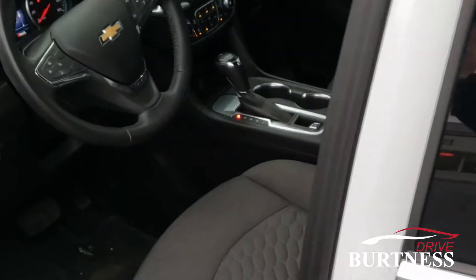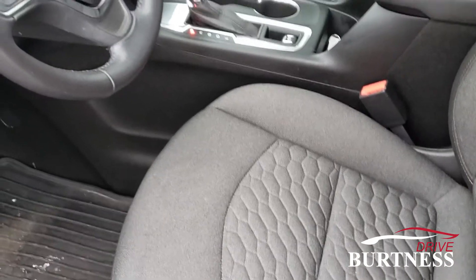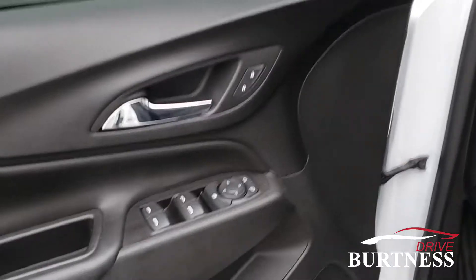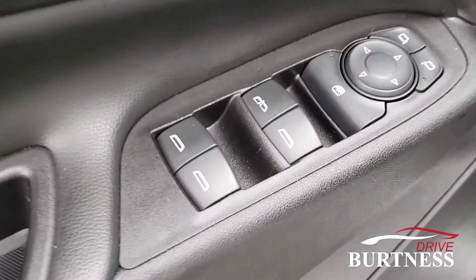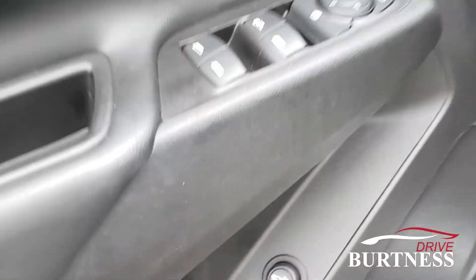Moving up to the driver's seat. The driver's seat is power adjustable, and driver and passenger seats are heated. Here are the window controls and mirror controls, and the button for the power lift gate.